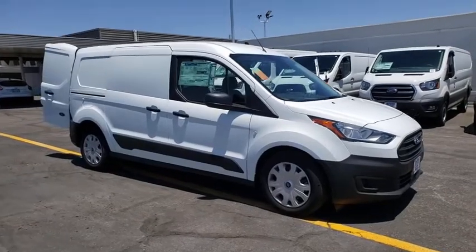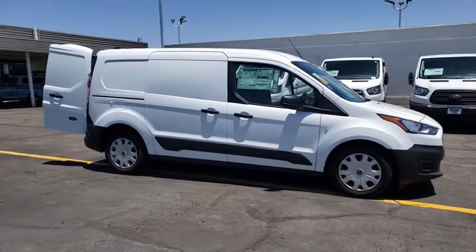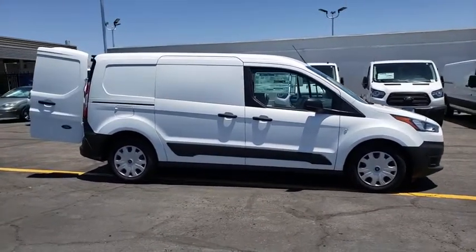Looking for the right vehicle? Check out the 2020 Ford Transit Connect. Ford Transit, the right size the whole world round.